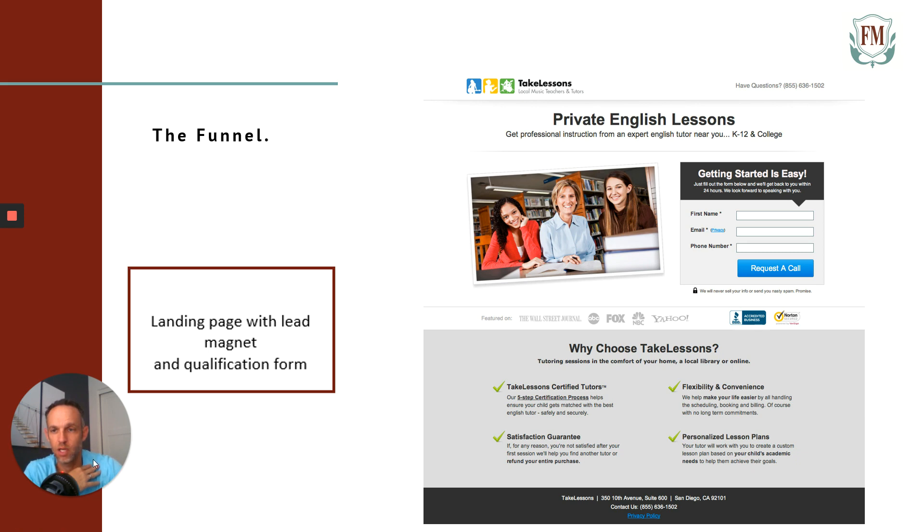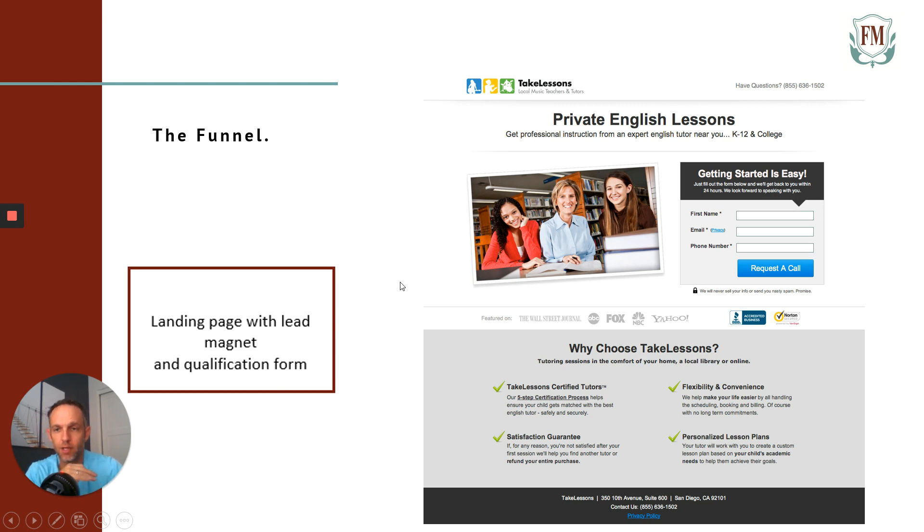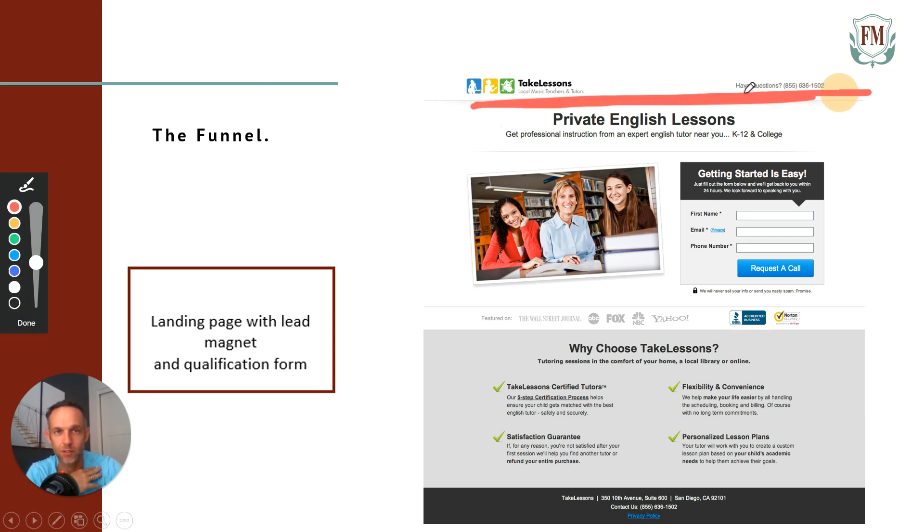Now we're talking about the lead page with lead magnet and qualification form. I'm not talking about a big, expensive website — this is a landing page, one page, no navigation bar. There's no nav bar at the top that can drive traffic away or distract them with a homepage or about us page. This particular landing page example is about somebody selling private English lessons — this is a good example of a landing page layout you can copy.